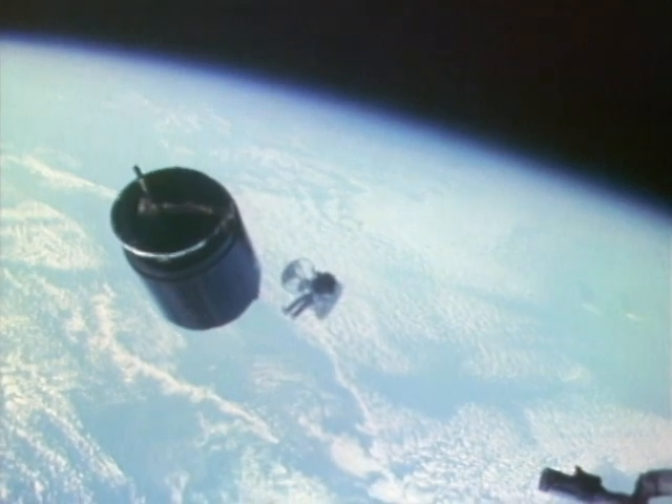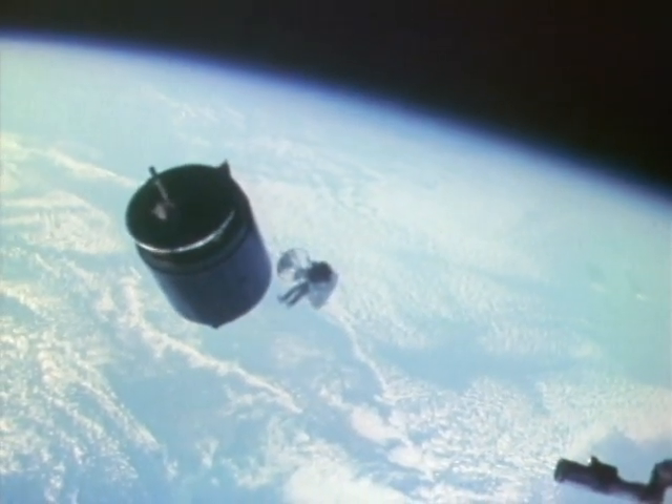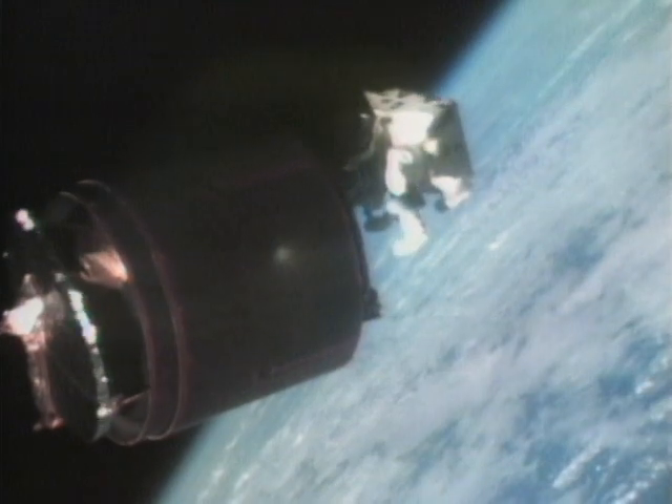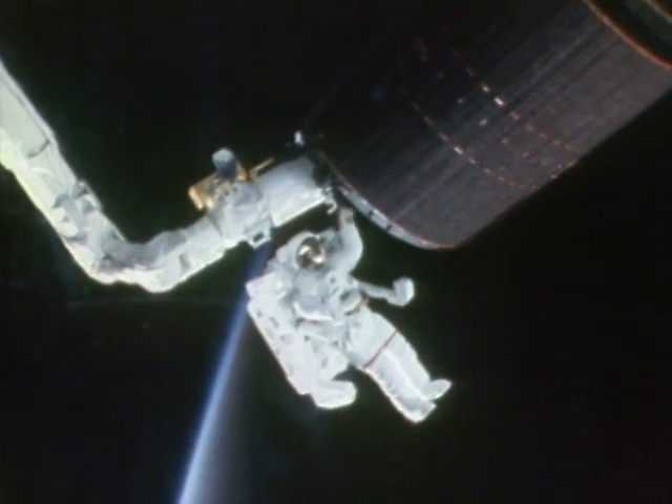The second two missions were for satellite retrievals. Astronauts did, in fact, fly out, retrieve an errant satellite, bring it back into the payload bay for repairs, and then redeploy it.